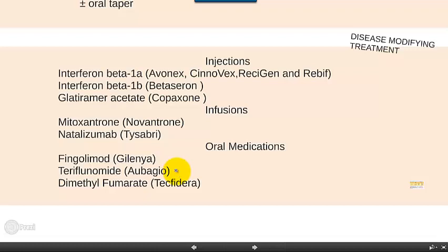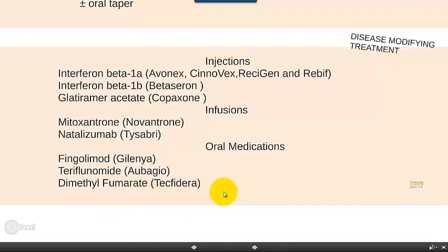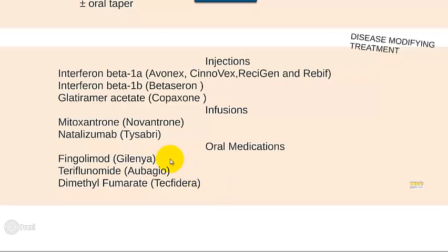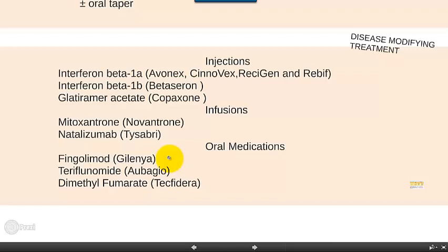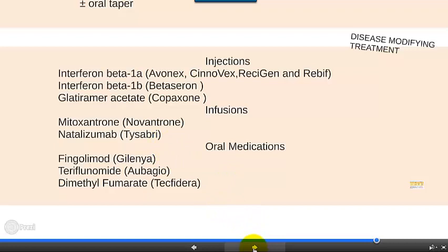Teriflunomide, Aubagio, is another newer oral medication, with side effects being mostly GI and some flushing. Most recently there is dimethyl fumarate, Tecfidera, which is also very effective. It does not require any of those pre-treatment evaluations and works well. Gilenya, interestingly, works by sequestering lymphocytes in lymph tissue, and in my experience patients get very low total lymphocyte counts — it's a little unnerving to see how low their white blood cell count gets.